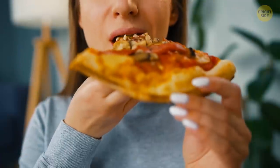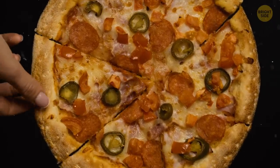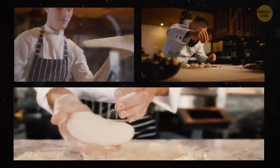The most expensive pizza you can ever get costs around $12,000. It can only be cooked by three chefs in your home, and it takes three full days to make. Do the chefs have to stay in your home?